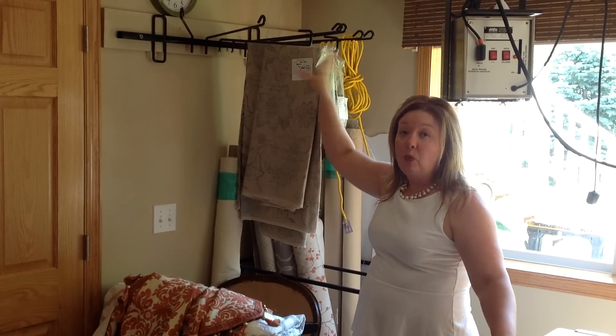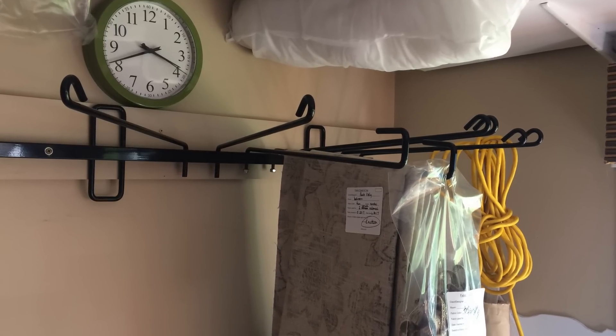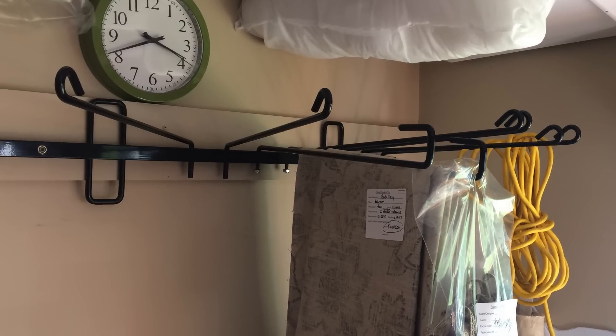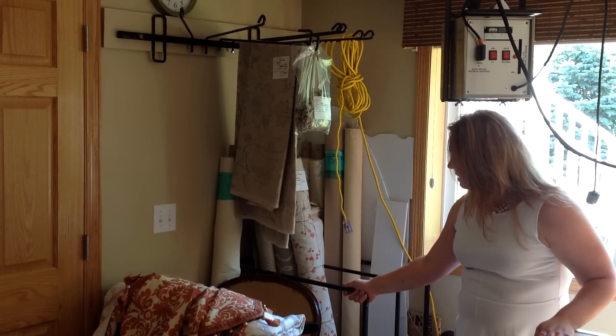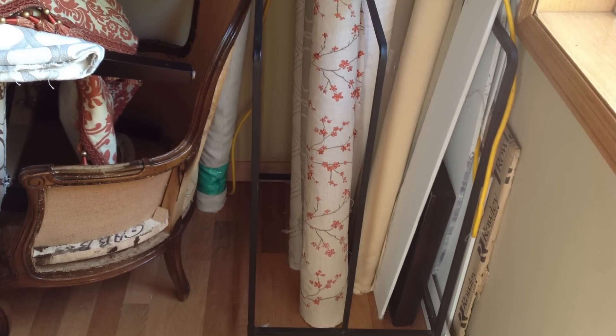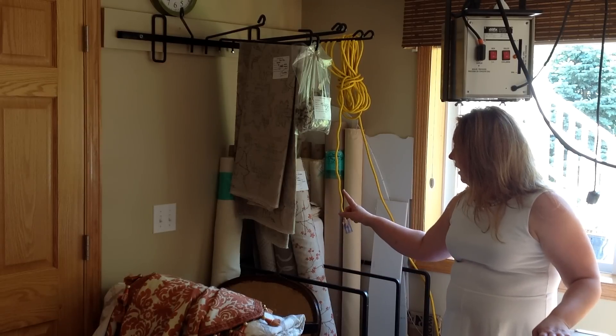These are our swing arms — they are for storing treatments either after they've been cut or after they've been finished and fan-folded. These are horse blanket dryers. And down here is another favorite find: this was from a Home Depot store that was going out of business, from the gardening section, and I thought it would be fantastic for fabric.